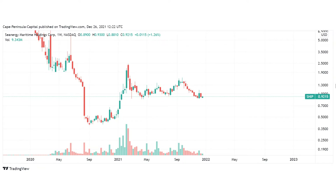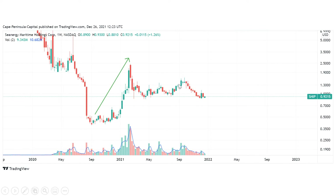First, looking at the weekly chart, we can see a huge increase in price in the beginning of 2021 and also at the end of 2020. This increase in price was accompanied by an increase in volume.